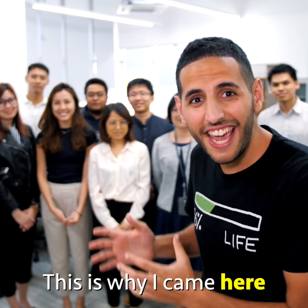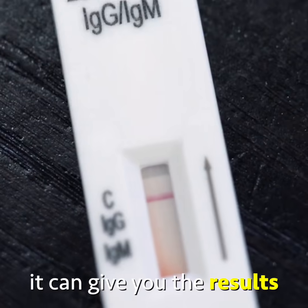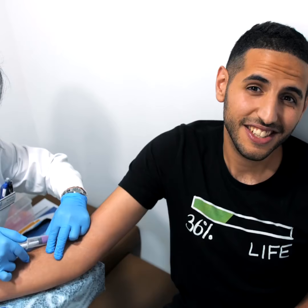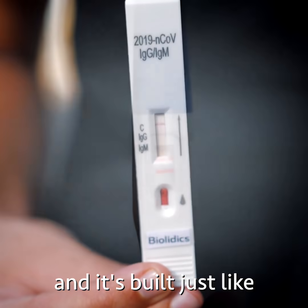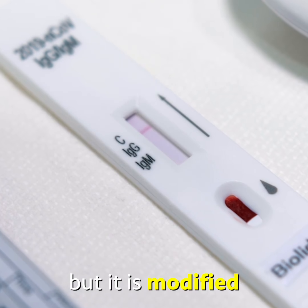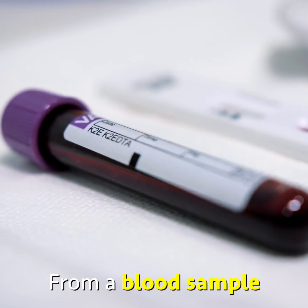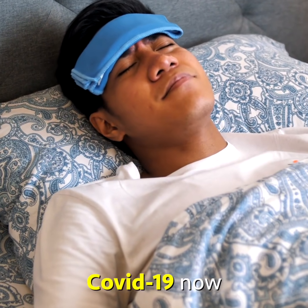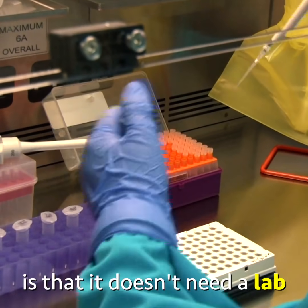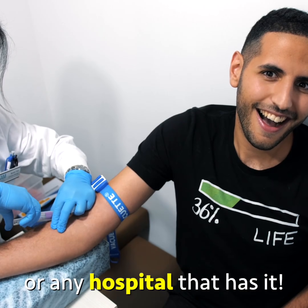This is why I came here — to see these guys who are promoting a new type of test. It's a rapid test. It can give you the results in 10 minutes or less, and it's built just like a pregnancy test. In fact, it is the same technology but modified to check for coronavirus instead. From a blood sample, you will know if you have COVID-19 now or if you had it in the past based on your antibodies. And the best part is that it doesn't need a lab — the test can be done at any doctor's office or any hospital that has it.